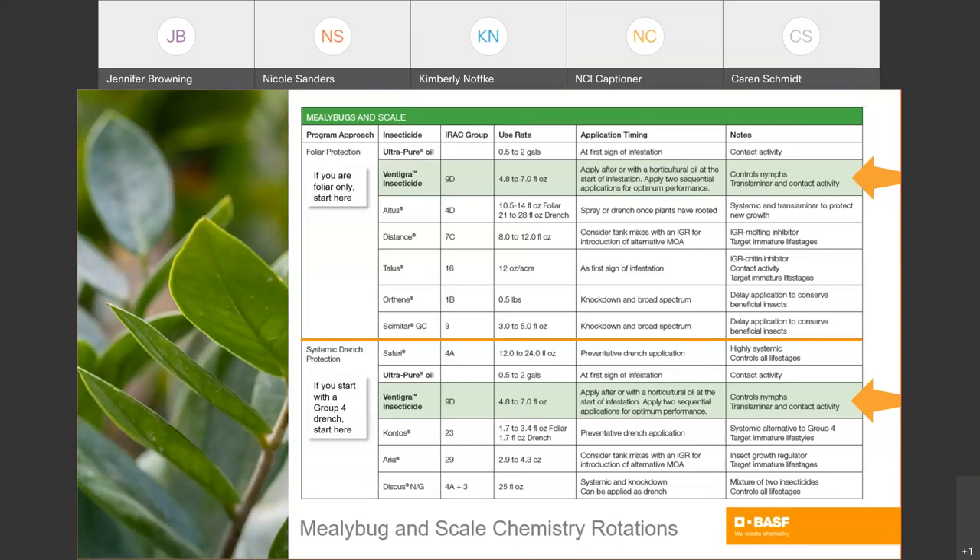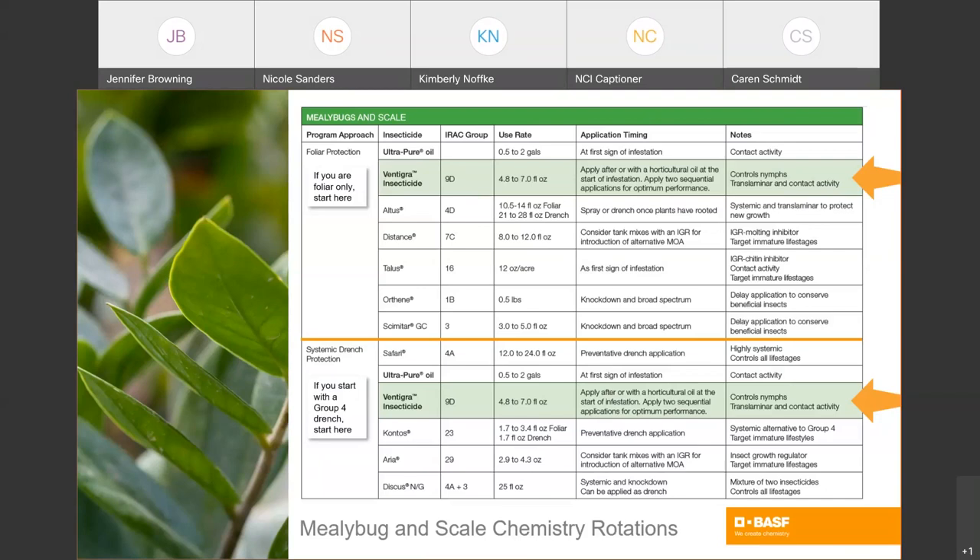Once you move into the warmer, more humid months, you'll want to move to chemistry. If you can do systemic group 4 drenches, those are great for mealybug and scale, or you can rotate with other materials for a full program. If you have high pressure or certain kinds of scale, you may need special strategies. For this pest group, I suggest you always go with the high rates from the table if you have even moderate pressure, because they can be very hard to control and can build up big populations very quickly.